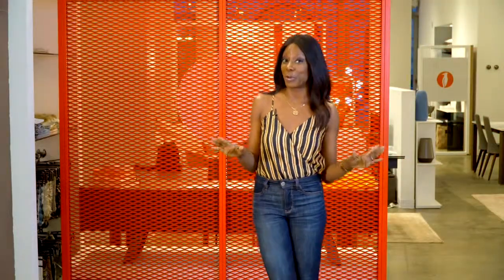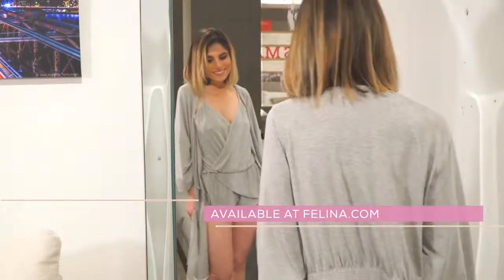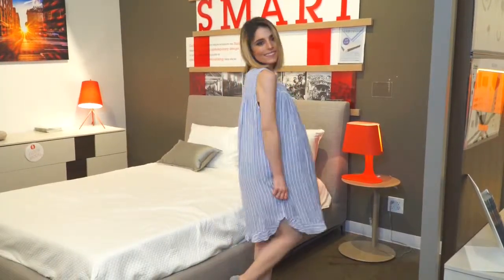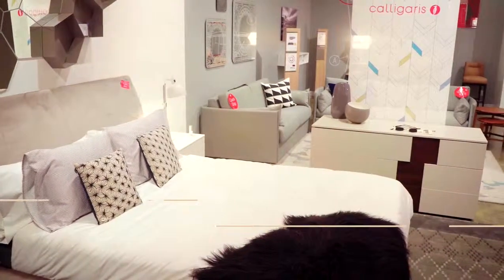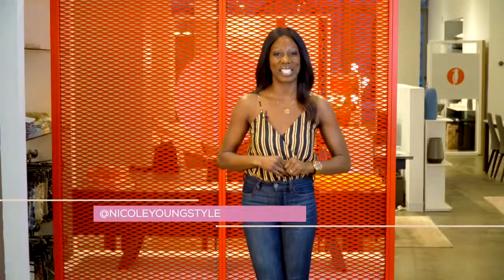Even when we dress for comfort, moms still want to look stylish. And these lounge pieces from Felina are the perfect balance of relaxed and polished. And when it comes to relaxing nightwear, Eileen West has you covered — they have cozy cotton nightgowns and robes for fashionistas of all ages. If you're looking for sophisticated home decor, check out Caligaris' end-of-season pop-up sale. Sign up for TheBeautifulBody.com and be sure to follow me on Instagram at NicoleYoungStyle.